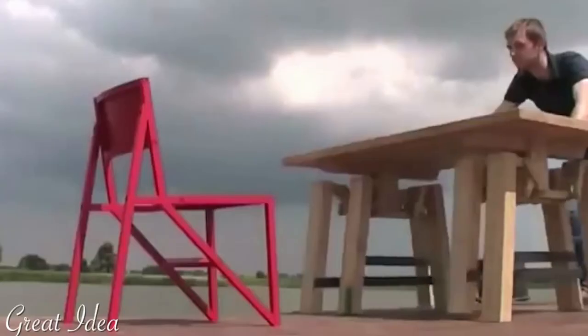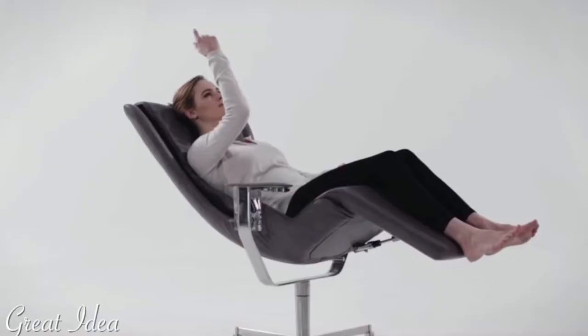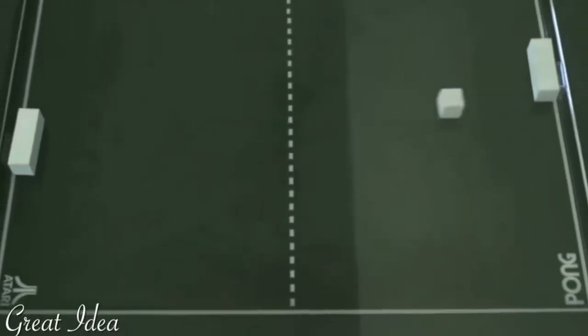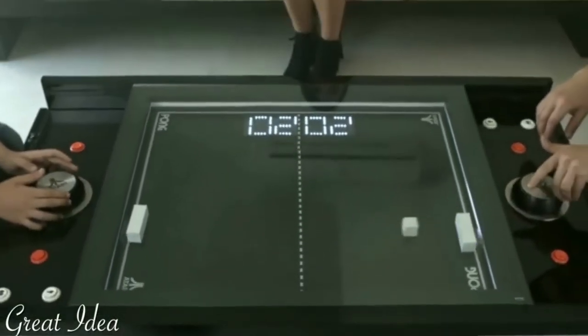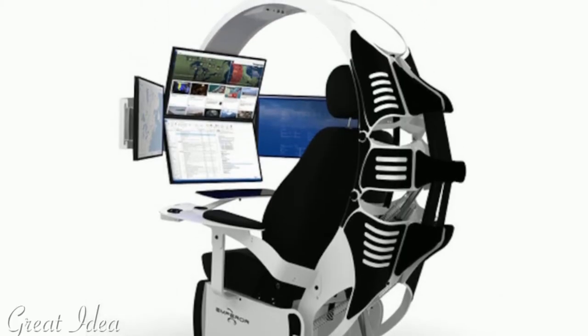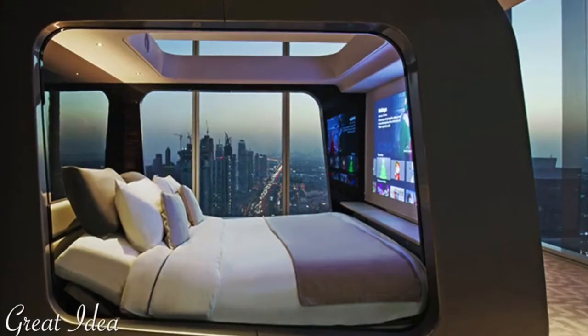Have you seen the latest furniture creations? Modular and elegant, gravity-defying, these pieces of furniture will redefine your home. This is Paul from Great Idea. We're bringing you 20 furniture creations made with a lightning strike of genius.